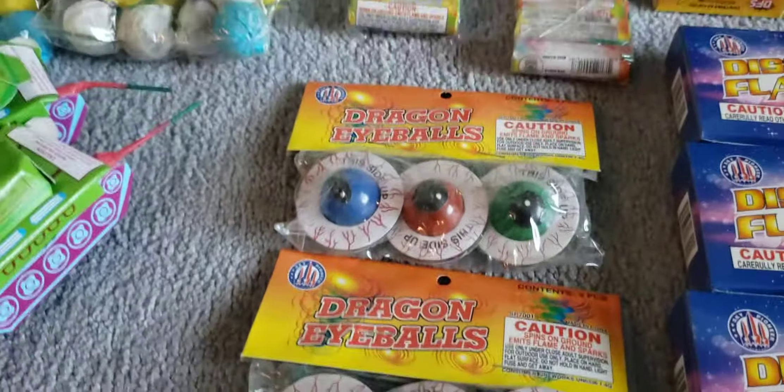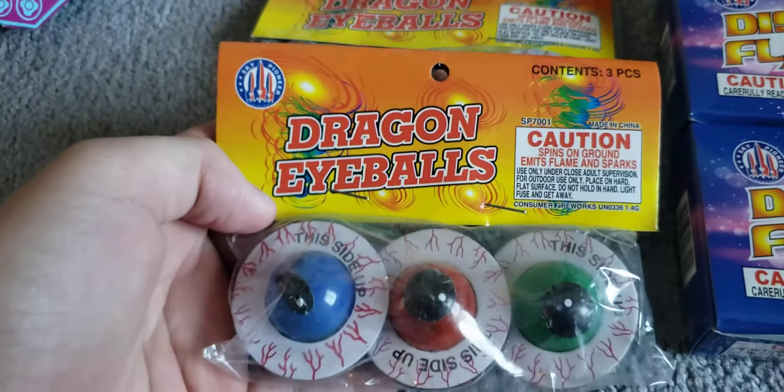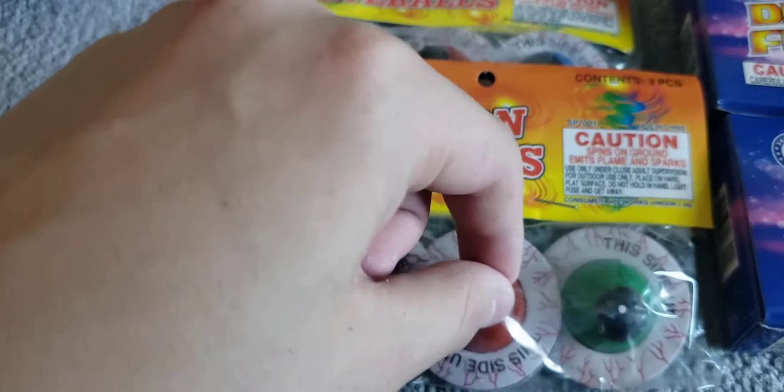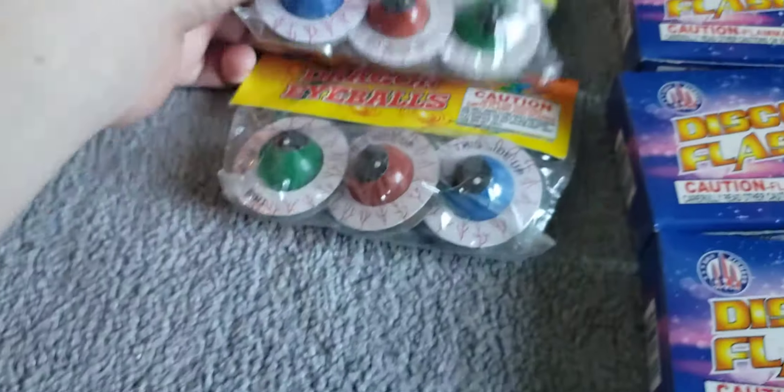Now we got these things called dragon eyeballs by Sky Pioneer Fireworks. These basically spin and then there's a crackling ball in the center and it just crackles. So it spins and then there's a crackling ball. We got two of those — buy one get one free, same with the tanks.